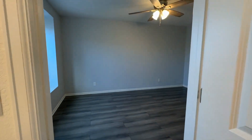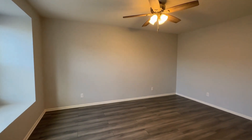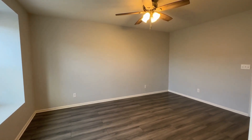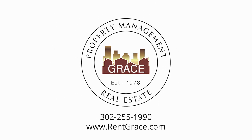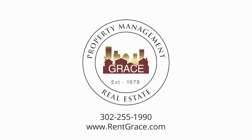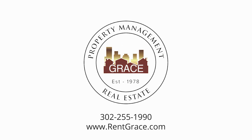For more information on this property, please visit our website at www.rentgrace.com. So beautiful.